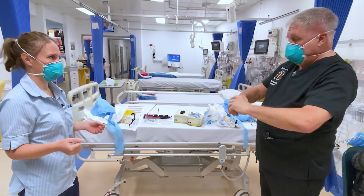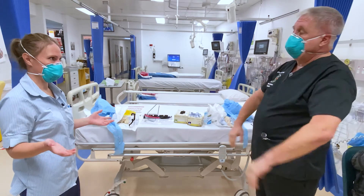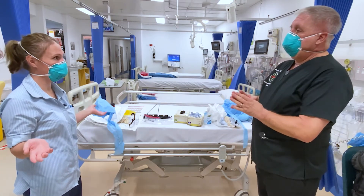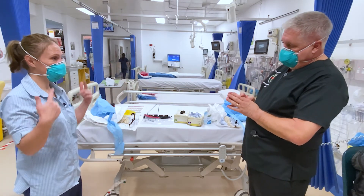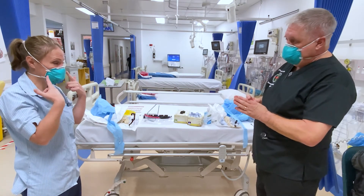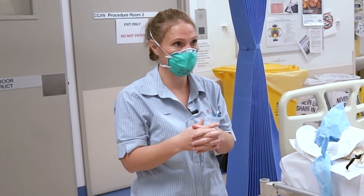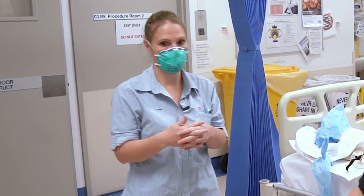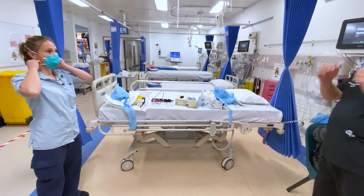Even though people might find it challenging, it's important to do it the right way every time. It's about protecting ourselves. Now we're finished doffing inside the patient's clinical area — we're still protected from droplets and aerosol generating procedures. Now we step out of the clinical area into a dirty zone where we can then doff the mask.